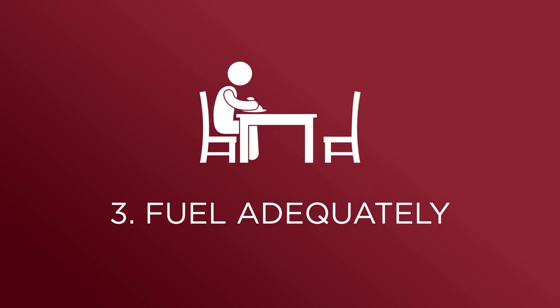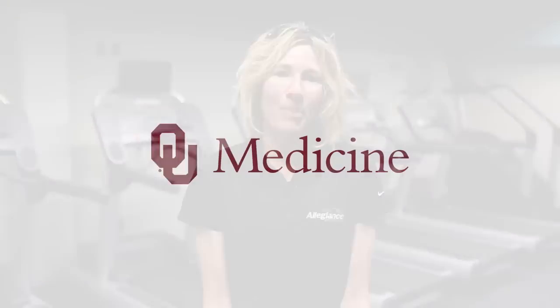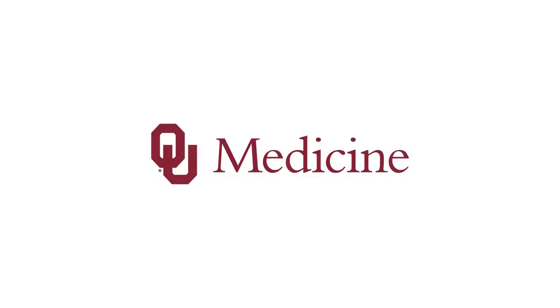I recommend trying to pay attention to how you're feeling throughout the day. Make sure that you're fueling frequently throughout the day, and that you're also hydrating very well and keeping a water bottle with you at work. Have a good week. Thanks for tuning in.